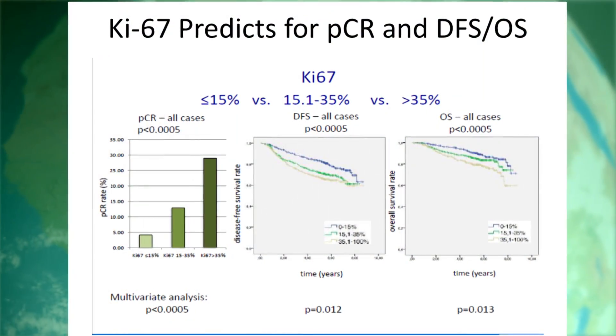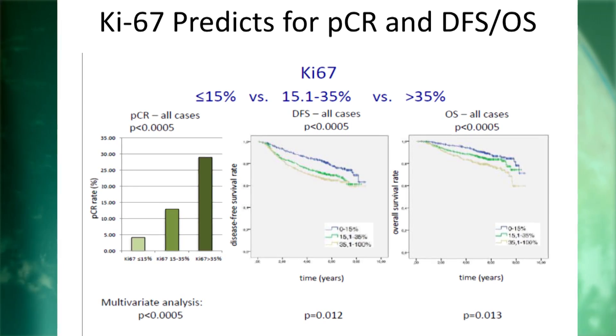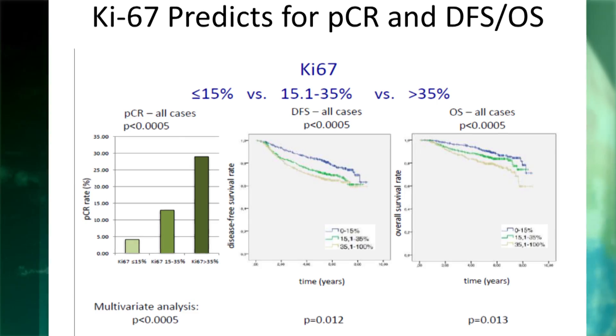Patients who have high KI-67s have the highest pathological response rates, so that person may be an excellent candidate for preoperative chemotherapy. So there's still more work that needs to be done, but it is reasonable to consider KI-67 on some patients.